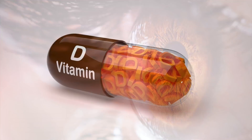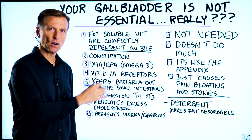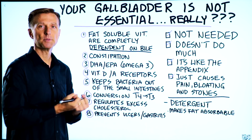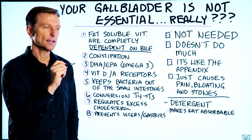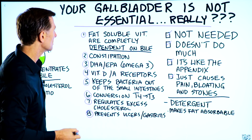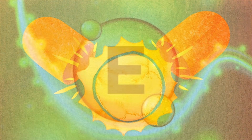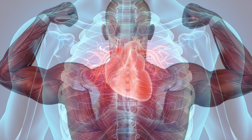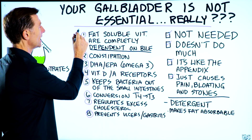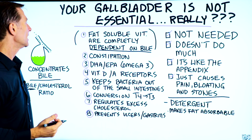Bile helps you absorb vitamin D, and because the majority of people are deficient in vitamin D, we should also be looking at this bile connection. Bile doesn't just help you break down fat and extract vitamin D — it can stimulate the receptors for vitamin D directly, help vitamin D work a lot better in the body, and convert inactive vitamin D to active vitamin D. We also have vitamin E, which is essential for your muscles, heart, and sex hormones. Without enough concentrated bile, you may not absorb all the fat-soluble vitamins, and it could take a while for that to show up as deficiencies.